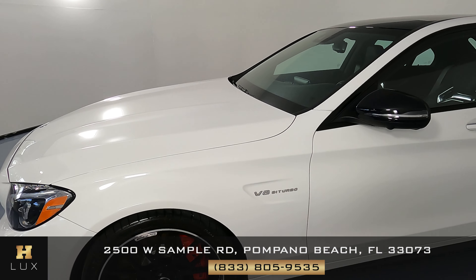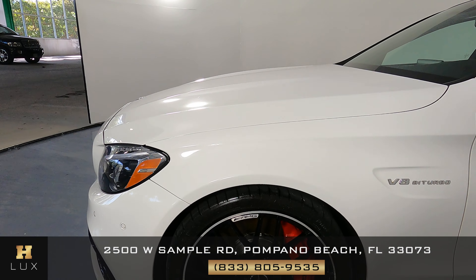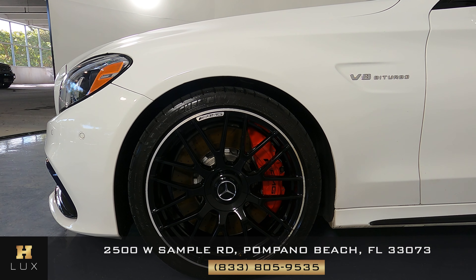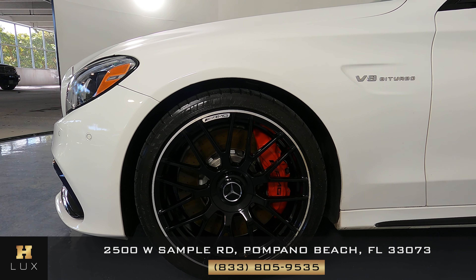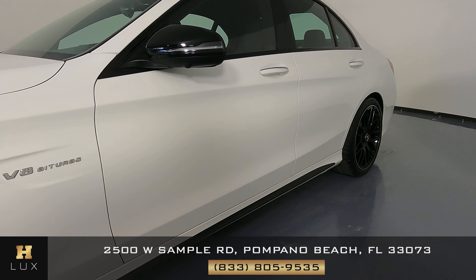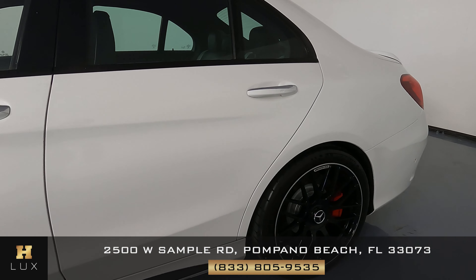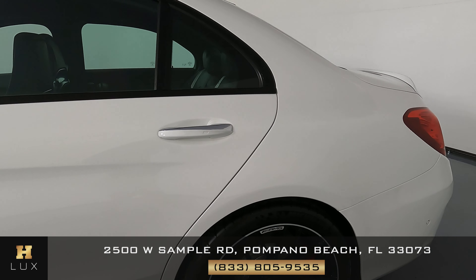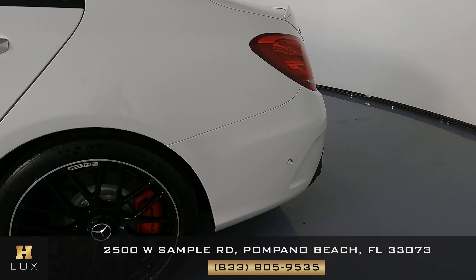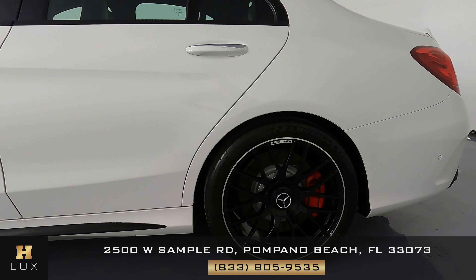We can move on to the fender, and just to clarify, we're on the driver's side. The fender looks good. Let's take a look at the wheel now — there are no signs of curb rash at all, this wheel is in perfect condition. Let's take a look at the doors now, checking each panel very carefully, and overall I'm not seeing anything at all. We can move on to the rear fender, which looks perfect as well.